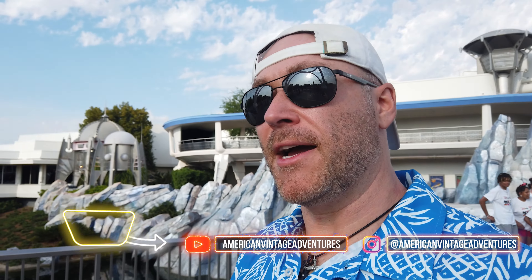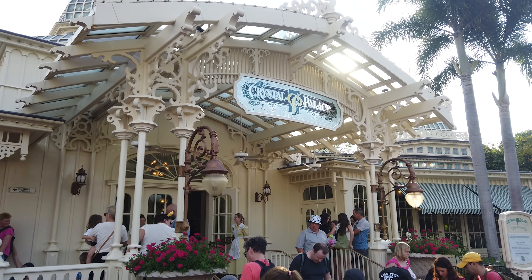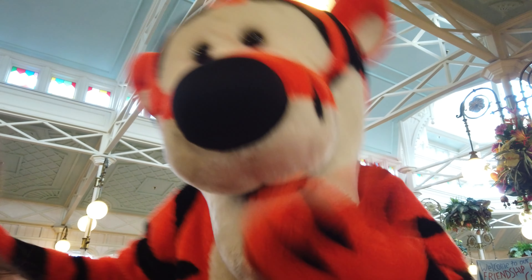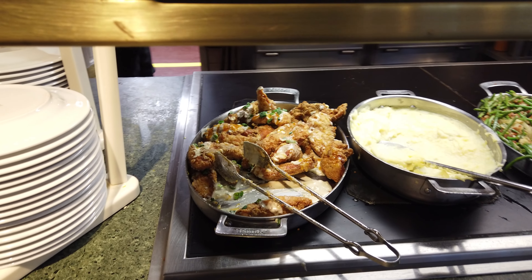Hey everybody, I am on my way over for a dinner reservation at Crystal Palace. I am going to do a full review of that for you guys tonight. It is Character Dining with Pooh and Tigger and Eeyore and Friends of the 100 Acre Wood over at Crystal Palace, right at the corner of Main Street behind Casey's. It is an all-you-can-eat character dinner buffet. They have a lot of Walt's favorites like his fried chicken. We are going to see what's new and what they have tonight. It is the beginning of April, so spring break season is starting. Let's go hit Crystal Palace right now.